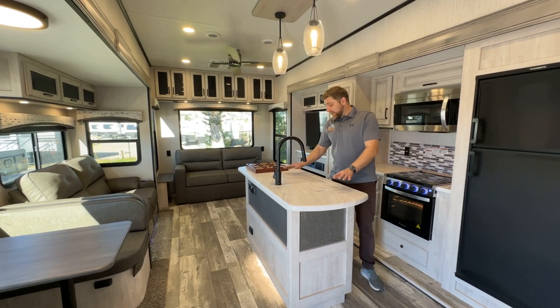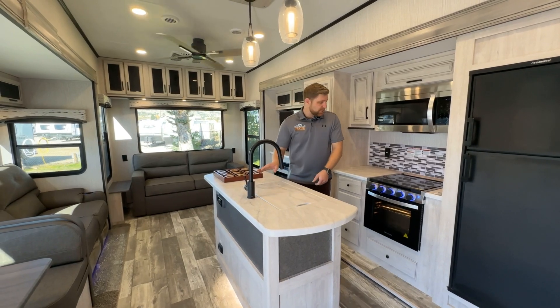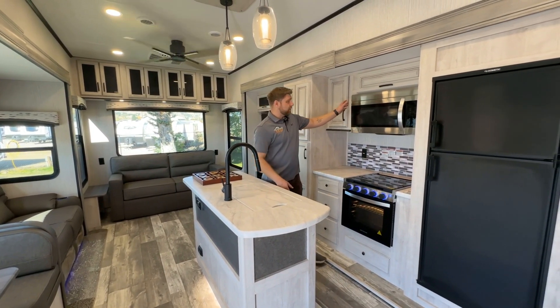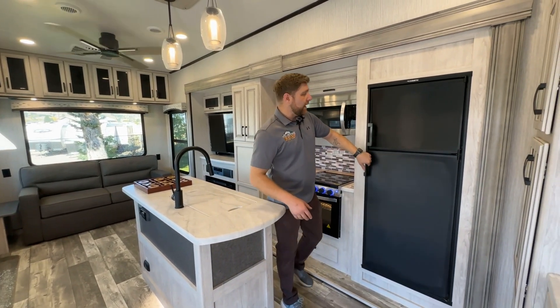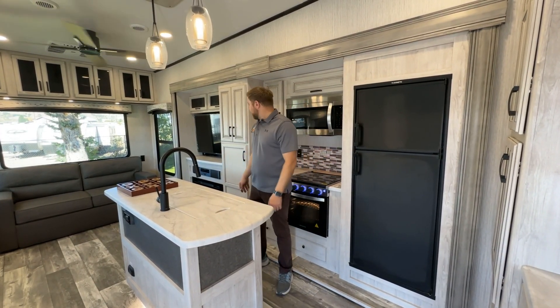This one's got a kitchen island with a big farm style sink in the middle with a countertop insert. You got a three burner cooktop, a really big oven for an RV, and this is also a convection microwave which is really nice to have. And then this has got the classic two-way fridge — about an eight cubic foot right there.